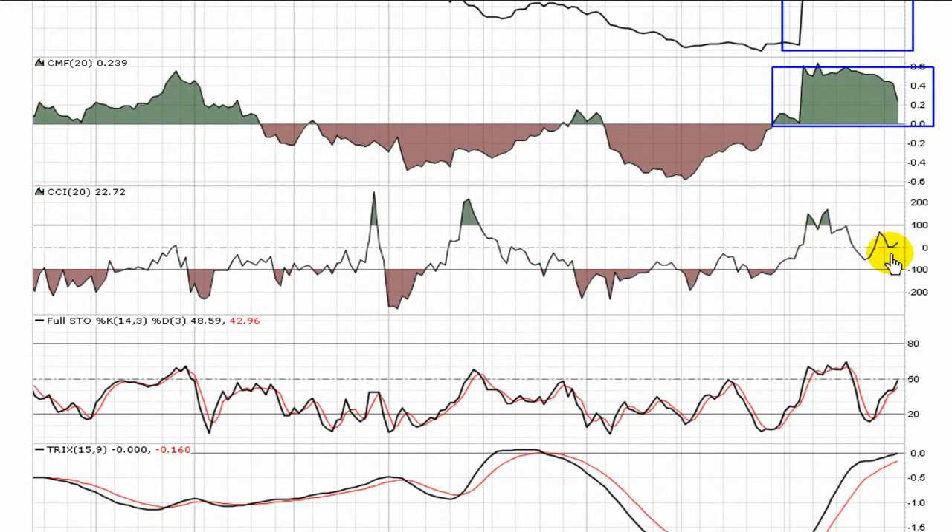CCI did dip back down, but once again it's back over top of the zero mark — again, a bullish position.